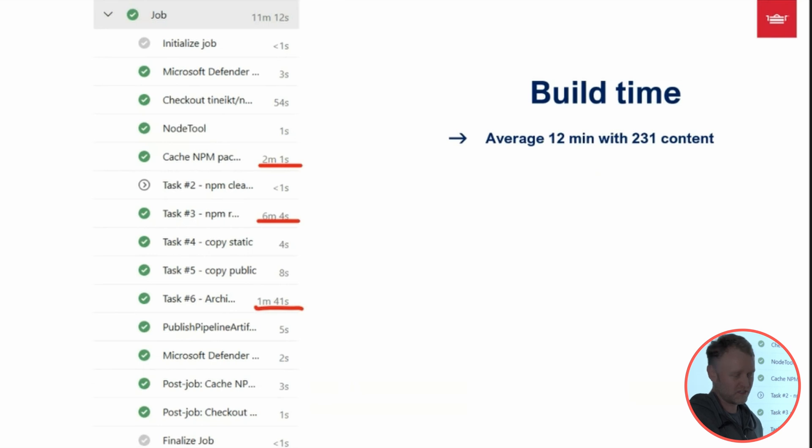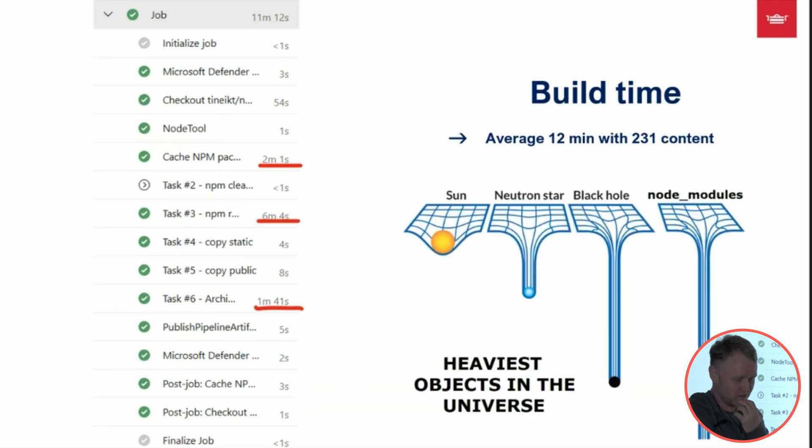One of the bigger tasks contributing to build time is the node modules installation and packaging the app, as well as fetching content from the back-end. We've been tweaking this a lot, but getting below 10 minutes is still a challenge — something to keep in mind if you're developing with Next.js.